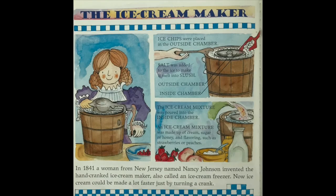In 1841, a woman from New Jersey named Nancy Johnson invented the hand-crank ice cream maker, also called an ice cream freezer. Now ice cream could be made a lot faster just by turning a crank.